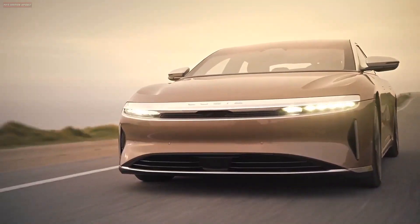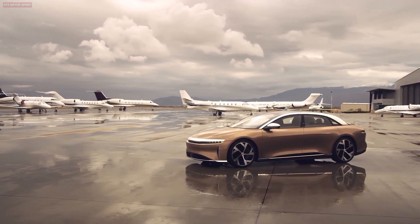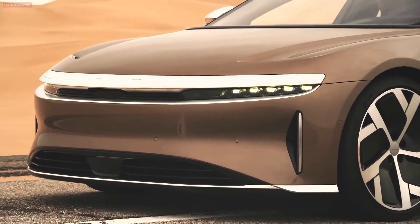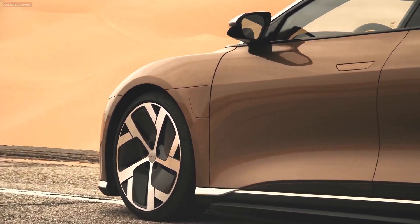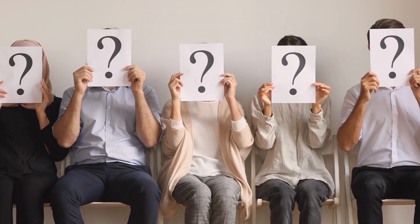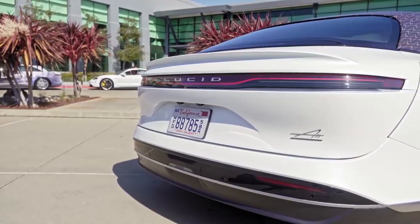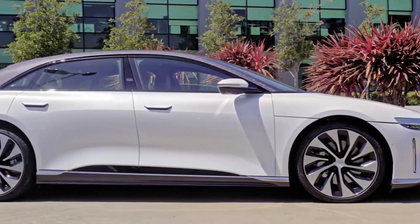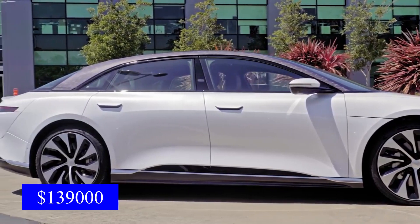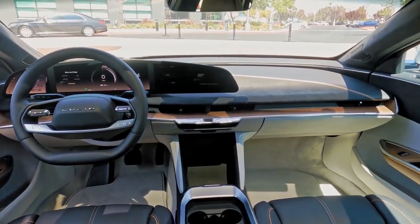Lucid Air GT — all you need to know. Let's talk about the specs of this high-end car. You will have to spend $139,000 in total for 800 horsepower of the Grand Touring.